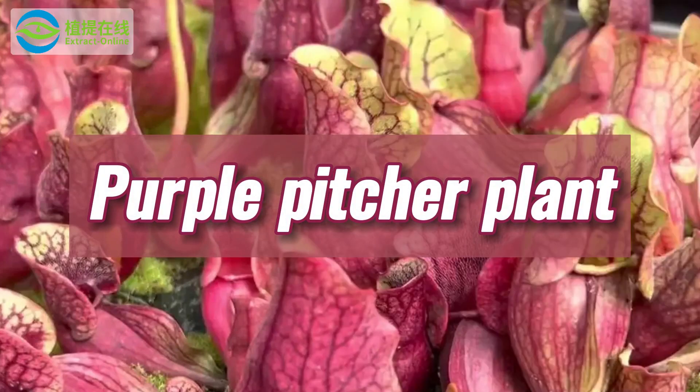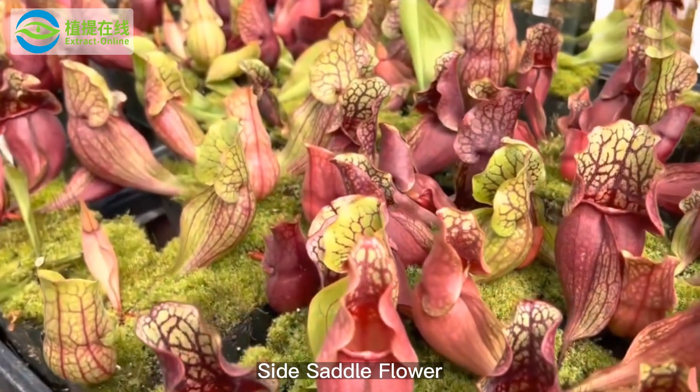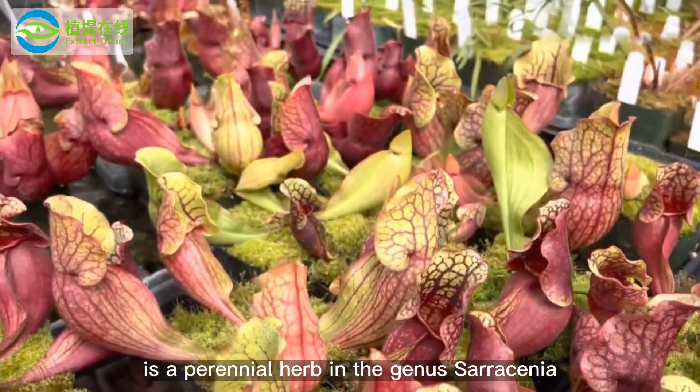Purple pitcher plant, also known as devil's boots, side saddle flower, hunter's cup, is a perennial herb in the genus Sarracenia.